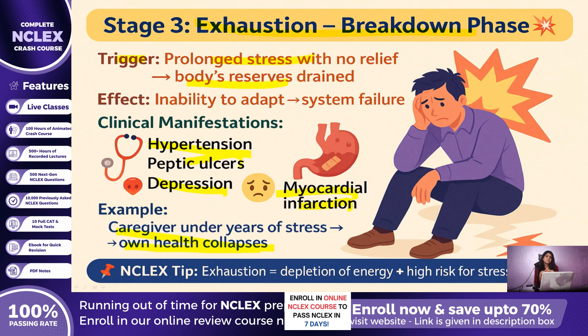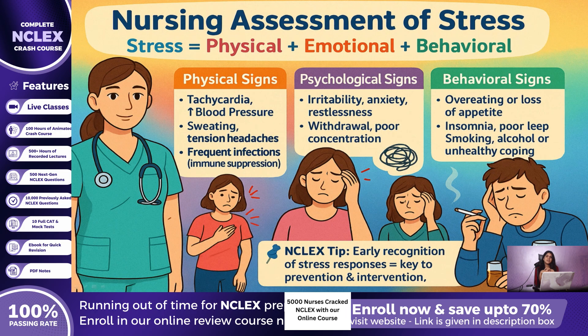Now let us look at what nurses must assess. Stress is not only physical — it is emotional and behavioral as well. Physically, you may see tachycardia, elevated blood pressure, sweating, tension headaches, or frequent infections. Psychologically, patients might be irritable, anxious, withdrawn, or restless. Behaviorally, they may eat too much or too little, lose sleep, or turn to unhealthy coping like smoking or alcohol. Recognizing these patterns early is critical.